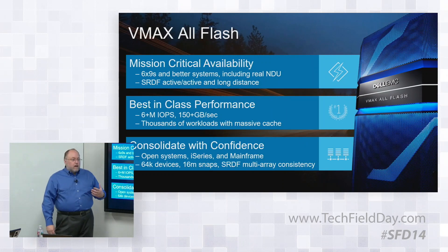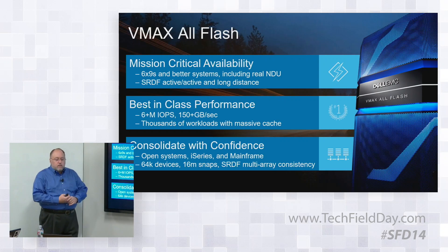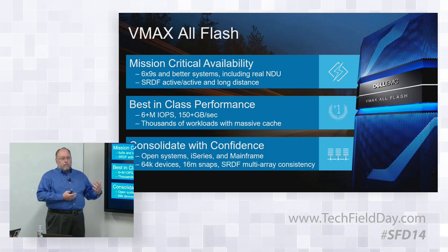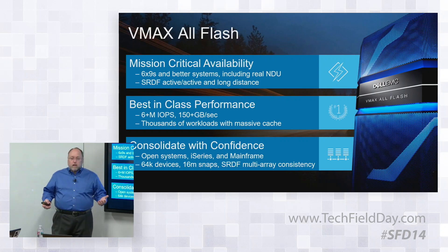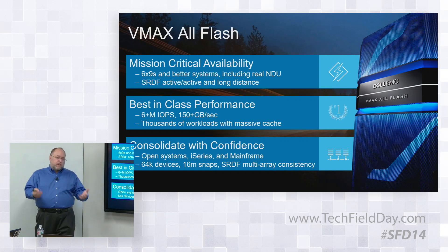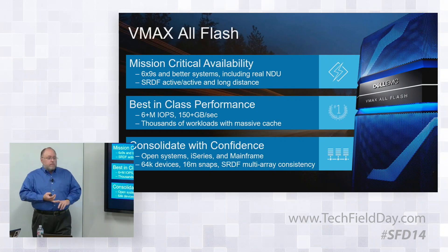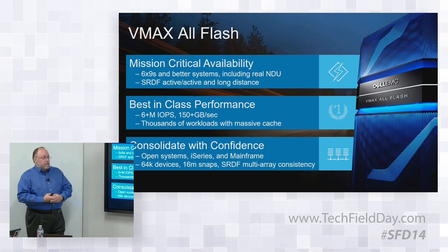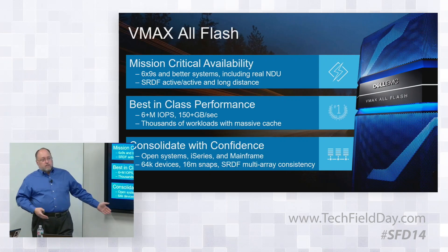In terms of the components we look at to build that, we're focused on availability, performance, and consolidation. You need to be better than six nines, have real online non-disruptive upgrades, and be able to replicate both active-active for metropolitan availability as well as asynchronously for long distance. You need high throughput for both bandwidth and IOPS, consolidate multiple workloads, federate multiple arrays with consistent replicas, and handle open systems, IBM i, and mainframe — tens of thousands of devices — all at scale.